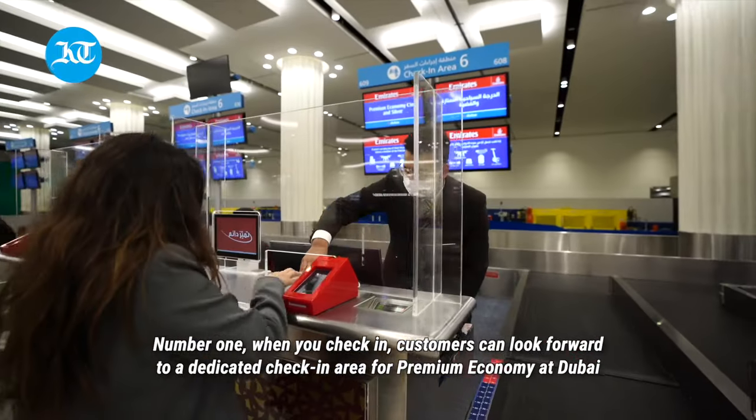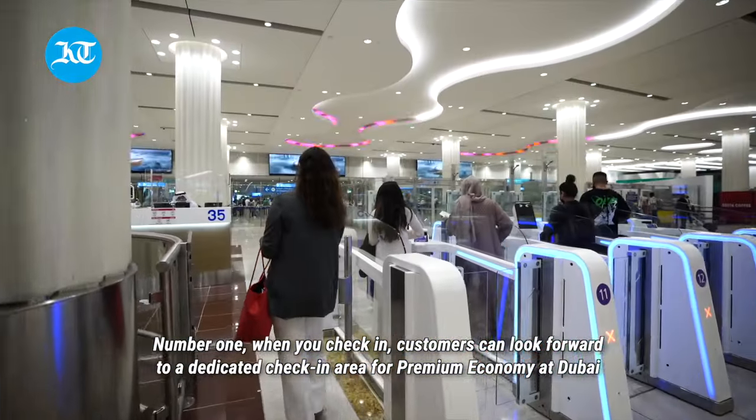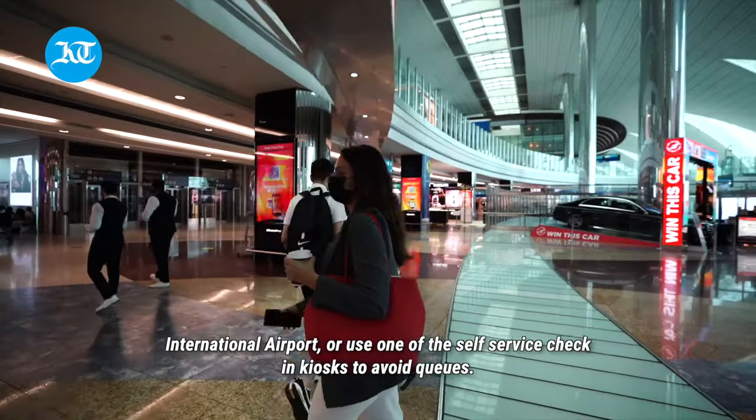Number one: when you check in, customers can look forward to a dedicated check-in area for premium economy at Dubai International Airport, or use one of the self-service check-in kiosks to avoid queues.